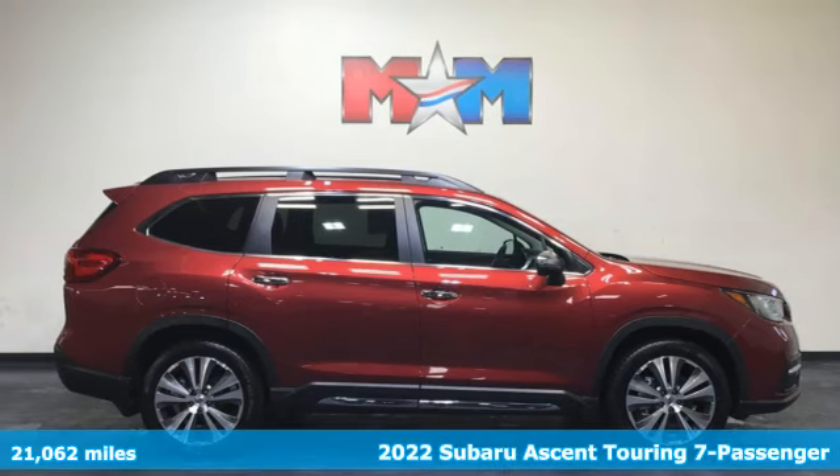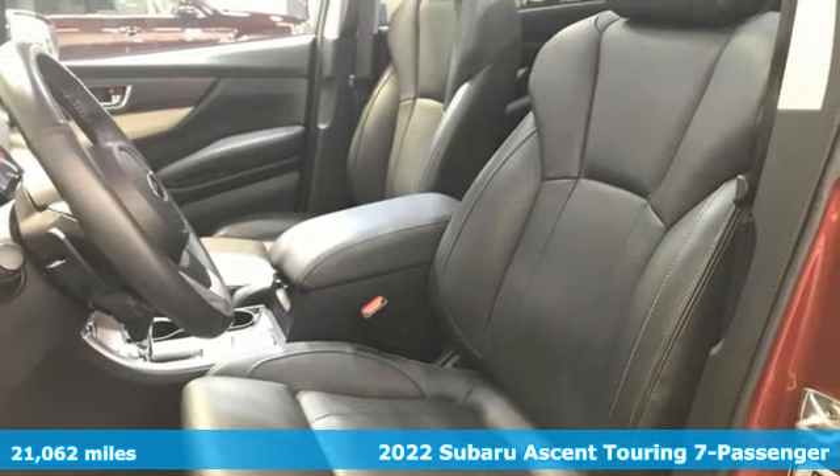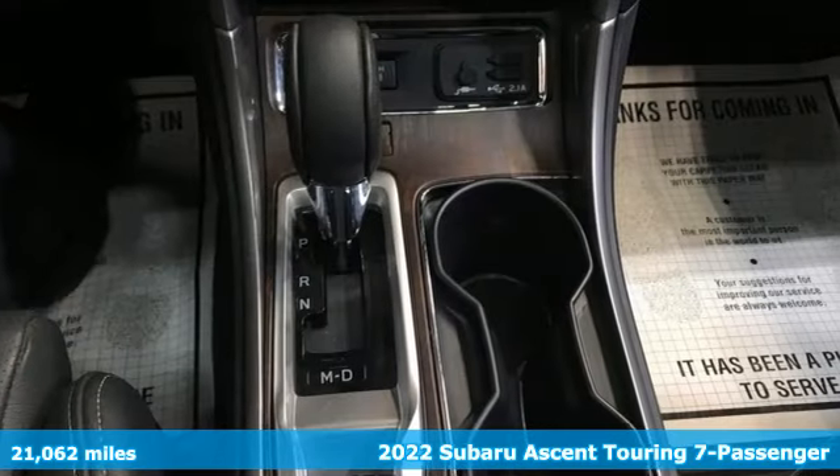It's a certified 2022 Subaru Ascent. Stay safe, drive a Subaru. It comes nicely equipped with features you'll love.